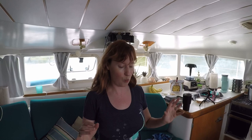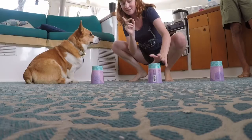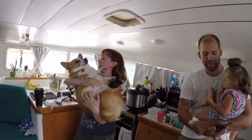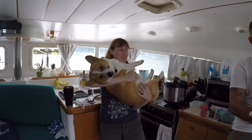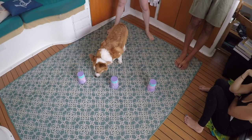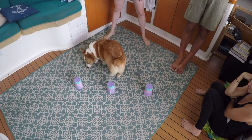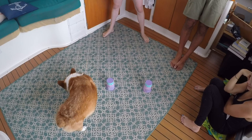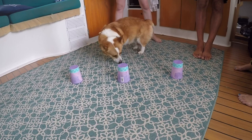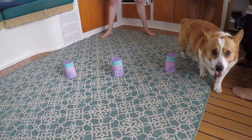This next one is true object permanence. The dogs are going to watch a treat go under one of three cups. Then they'll leave for 30 seconds, come back, and we'll see if they can remember where it was. We're at 18 seconds — we're distracting Morty. 28, 29, 30. Ready? Start. Come on, use that nose. He's smelling it. He does not remember that it's in there.